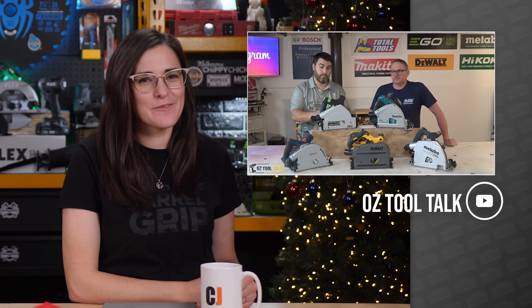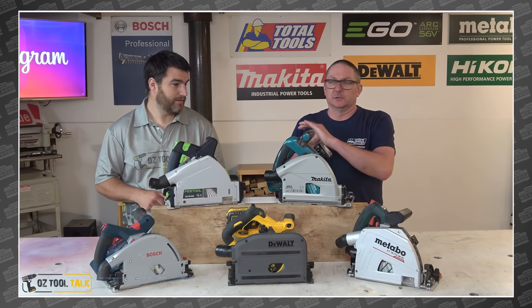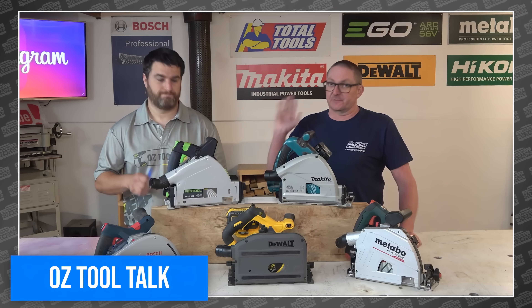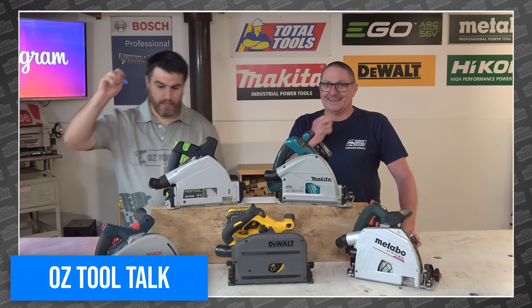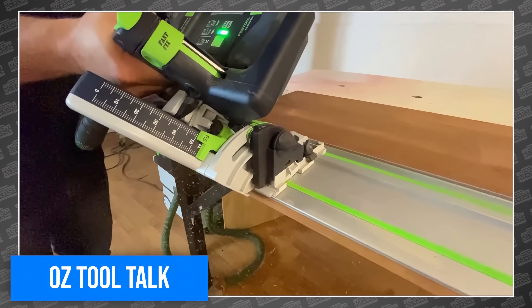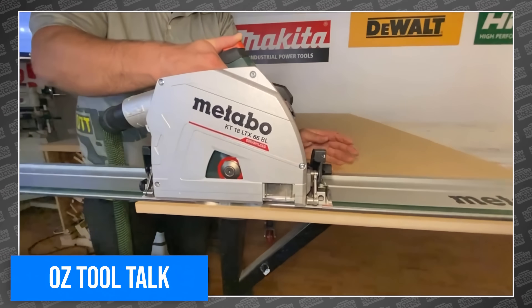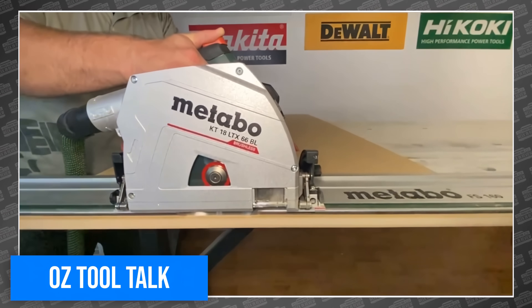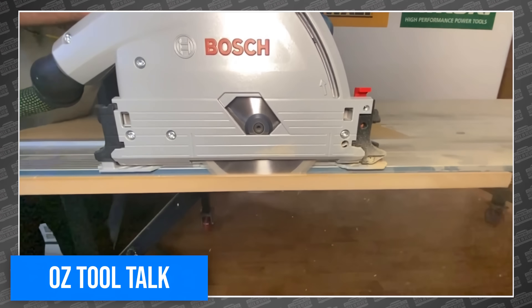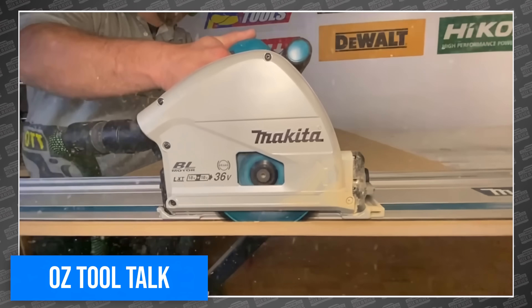The Aussies are back! Mike and Dwayne got their hands on five fantastic track saws to decide which one is best. They included examples from Metabo, DeWalt, Bosch, Makita, and of course Festool. Oddly, they couldn't find a Milwaukee track saw in Australia either. All five feature brushless variable-speed motors, plunge cut design, and glide on a perfectly straight track. They tested each one for power, cut quality, and user experience — though keep in mind, the users are Mike and Dwayne, who naturally use all of their tools upside down on the other side of the planet.